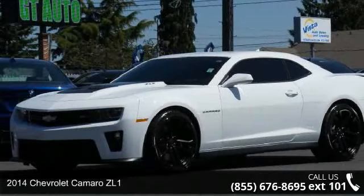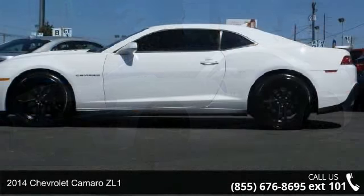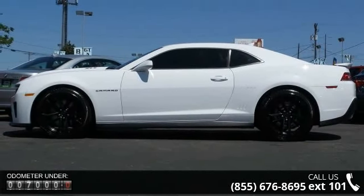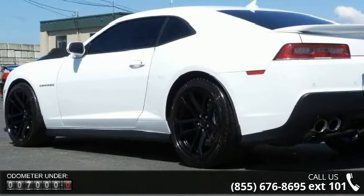Check out this 2014 Chevrolet Camaro ZL1. If you are looking for a first-rate auto, this one could be yours today. This vehicle comes with a reliable 8-cylinder engine connected to a smooth shifting automatic transmission.